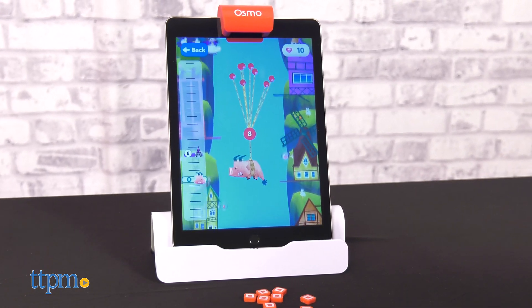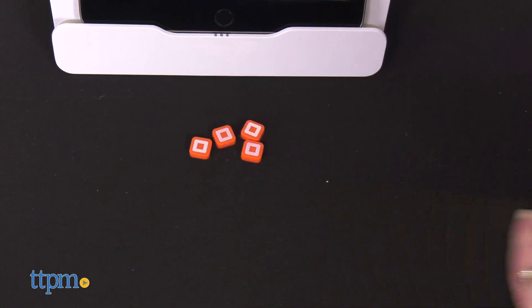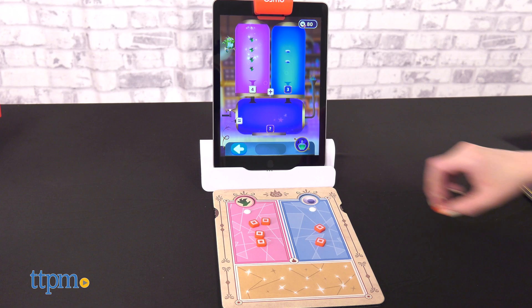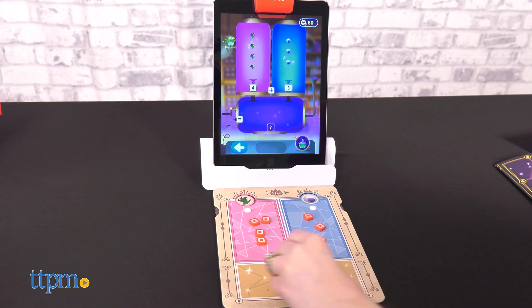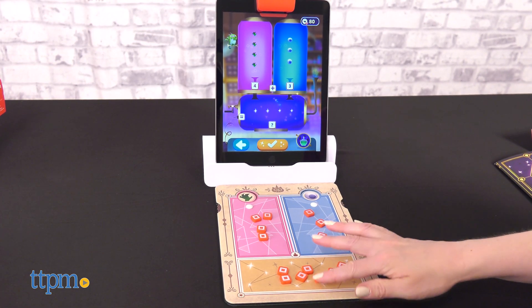Use the included postcard to unlock Wyverndale in the land of Mathimagica. Then brew potions and fill up your spellbook with stickers, help dragons fly to unlock treasure, and build castles. All of this helps kids practice addition and subtraction up to 120, practice counting and place value, and compare numbers.